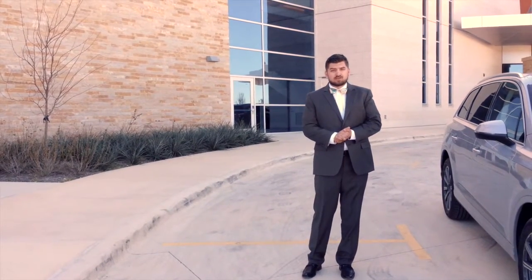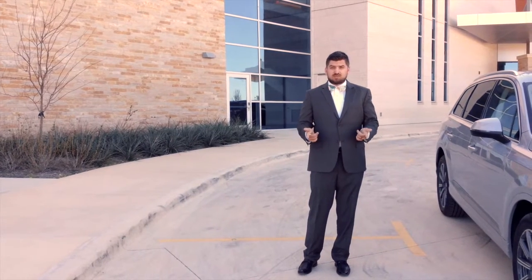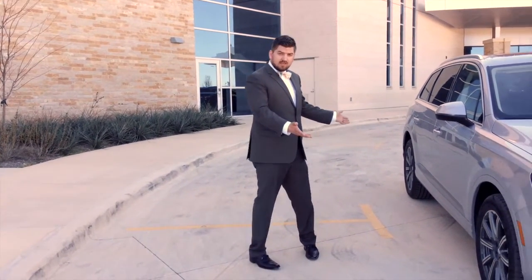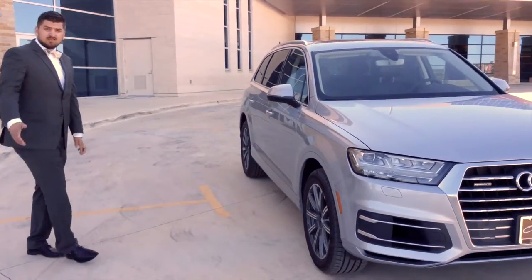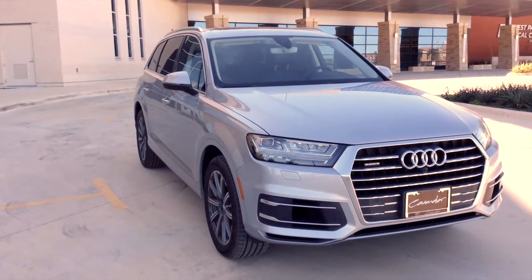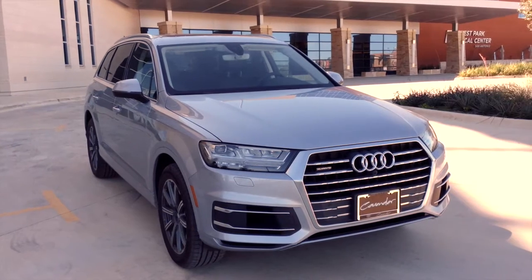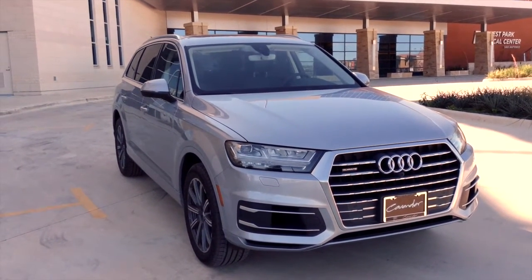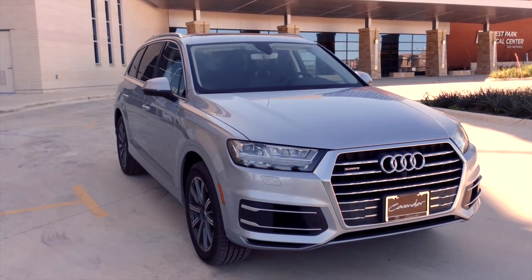After 10 full years of production and over 16,000 units sold here in the United States, now the new and improved Audi Q7, sporting features such as 475 pounds trimmed off of its curb weight, riding an inch and a half lower to the ground, and body lines modified to improve interior head space for your rear passengers.